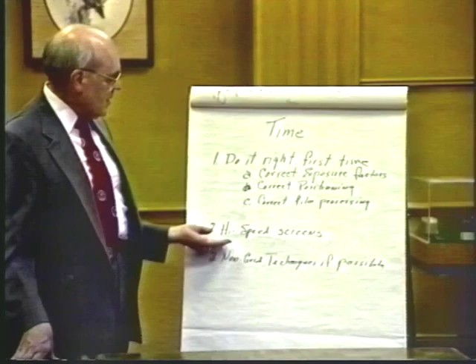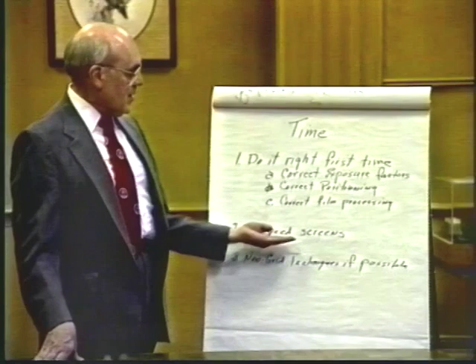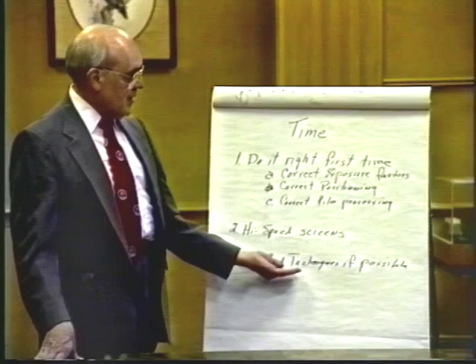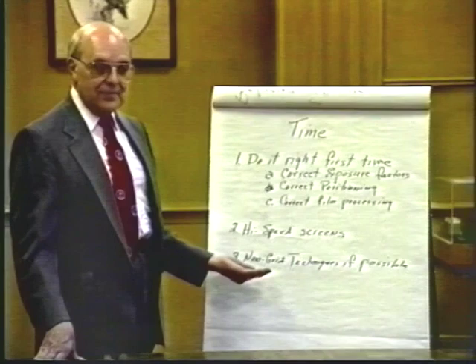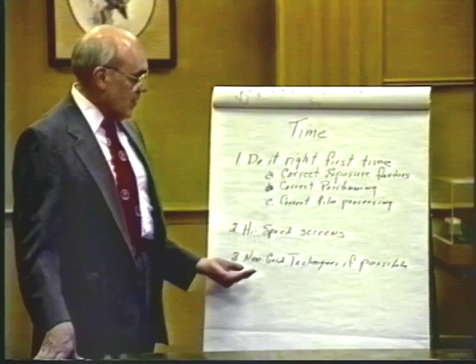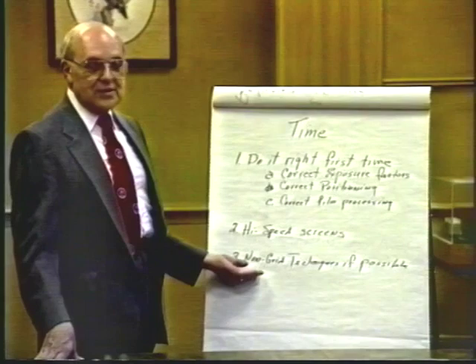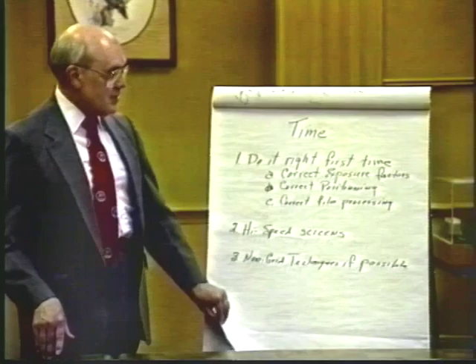Additional ways to reduce exposure time include using high-speed screens inside the cassette, which allow less exposure time to produce a diagnostic radiograph. Grids control scatter radiation and improve quality but absorb primary radiation as well, requiring more exposure. For thinner body parts less than 10 centimeters — such as extremities in small animals or horses — a non-grid technique can be used, reducing the exposure required.